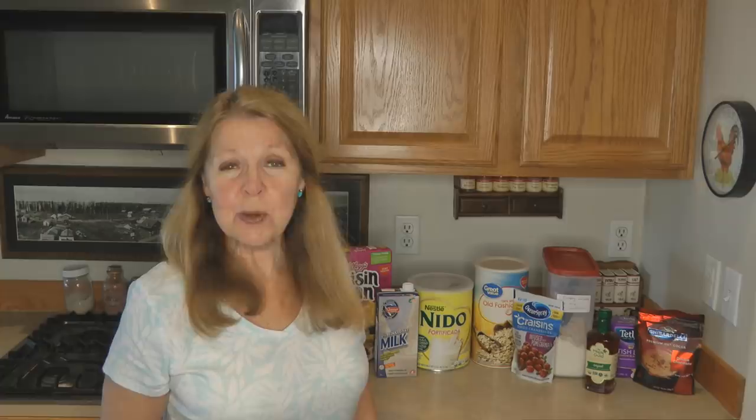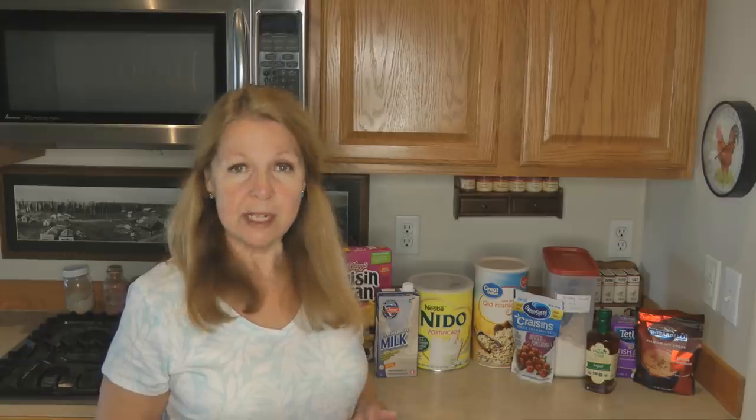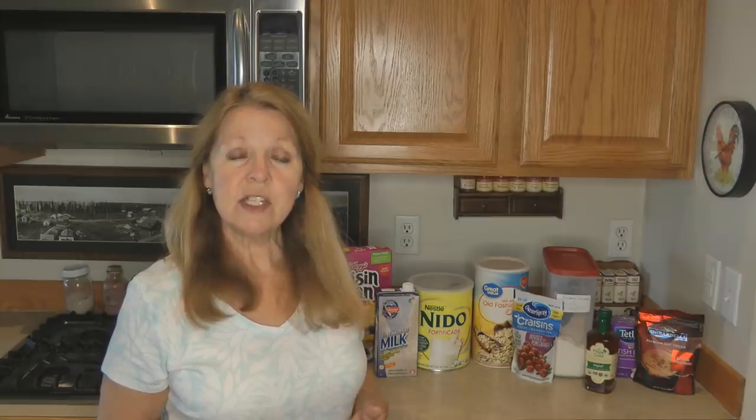Hi, it's AlaskaGranny. No more panic buying for your food storage. Plan out your meals and shop for your prepper pantry just like you do for your regular meals. Don't randomly grab stuff in the store — that leads to feelings of insecurity and panic. Plan out your emergency meals so you have plenty of food no matter if there are shortages, you can't get to the store, or there's some kind of emergency situation.